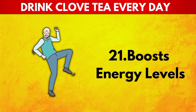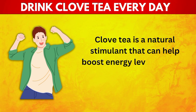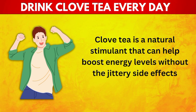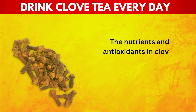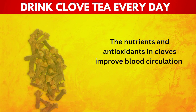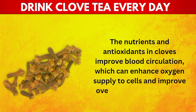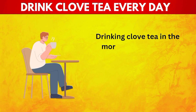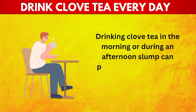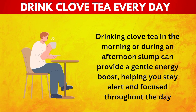21. Boosts Energy Levels. Clove tea is a natural stimulant that can help boost energy levels without the jittery side effects associated with caffeine. The nutrients and antioxidants in cloves improve blood circulation, which can enhance oxygen supply to cells and improve overall energy production. Drinking clove tea in the morning or during an afternoon slump can provide a gentle energy boost, helping you stay alert and focused throughout the day.